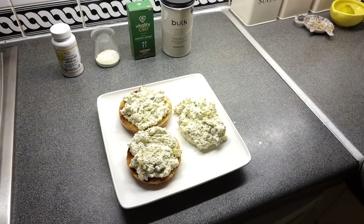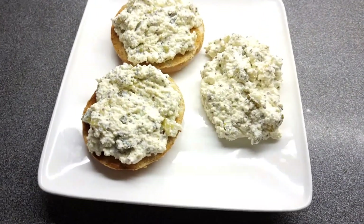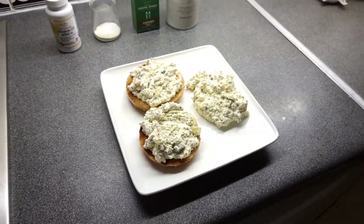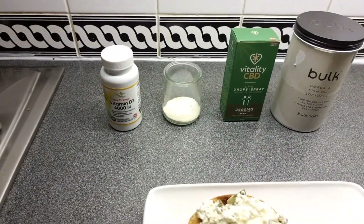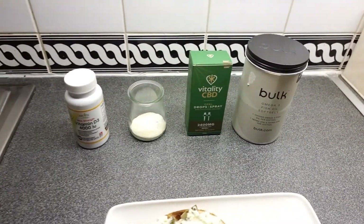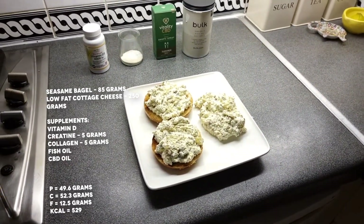Now let's show you what I eat post-workout and over the course of the day. For the first meal of the day I have a sesame bagel and 250 grams of low-fat cottage cheese spread, which I make myself — just add some salt and pepper, some herbs, and a few teaspoons of low-fat yogurt to loosen up the cheese and turn it into a spread. I also take a few supplements: creatine, collagen, vitamin D, CBD oil, and some fish oil. This is a great breakfast that keeps me satisfied until lunch.